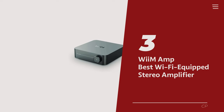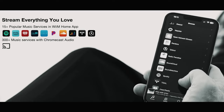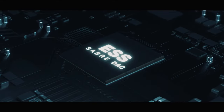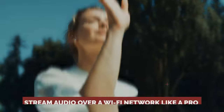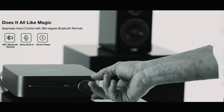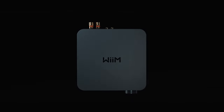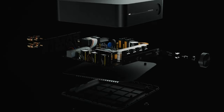Number 3: Wiim Amp, our pick for best Wi-Fi equipped stereo amplifier. Tired of settling for the standard Bluetooth streaming experience? Want to take your audio game up a notch? Look no further than the Wiim Amp, your trusty companion in the world of wireless streaming. This amplifier not only packs a punch in the power department, but also dances seamlessly with the Wiim Home app to stream audio over a Wi-Fi network like a pro. Say goodbye to mediocre Bluetooth sound quality and dive into the world of crisp Wi-Fi streaming. Did we mention the compatibility with Amazon Alexa, Apple AirPlay 2, and Google Assistant? Yeah, it's a smart cookie too.